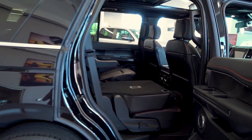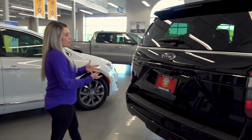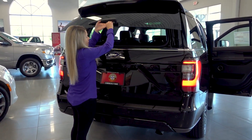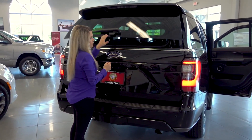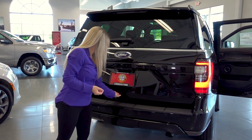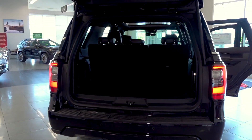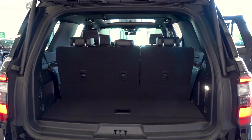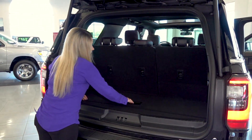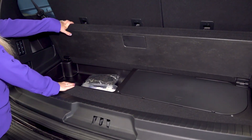Making our way to the back of the Expedition, you have a couple of different ways to access your cargo area. One of those is by moving just the glass — you have the unlock there and it folds up. Otherwise you do have the automatic tailgate. There is some cargo space back here, but if you are looking for more, we do have the max configuration available. Down here in the storage area you have your jack plus a little bit of additional storage.